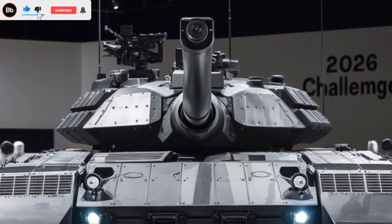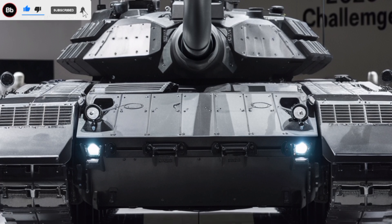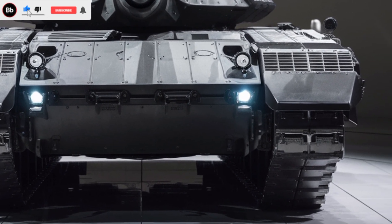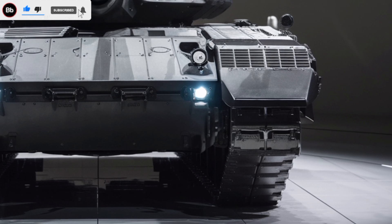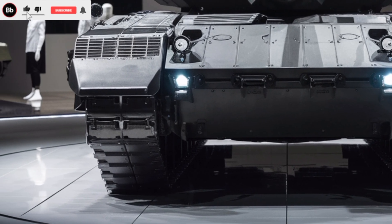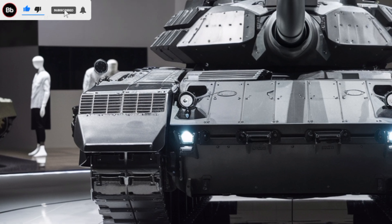At the heart of the Challenger II is its formidable 120mm L30A1 rifled main gun. Unlike the smoothbore cannons found on many NATO tanks, this rifled design offers exceptional accuracy, earning it the nickname 'the sniper rifle among tanks.'